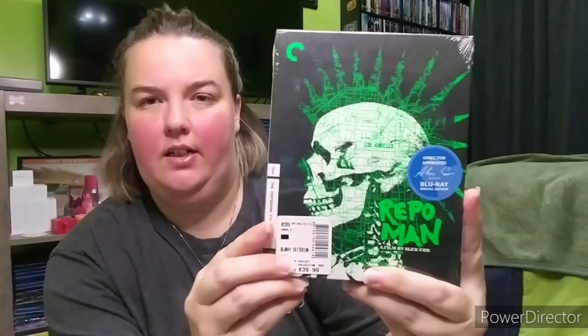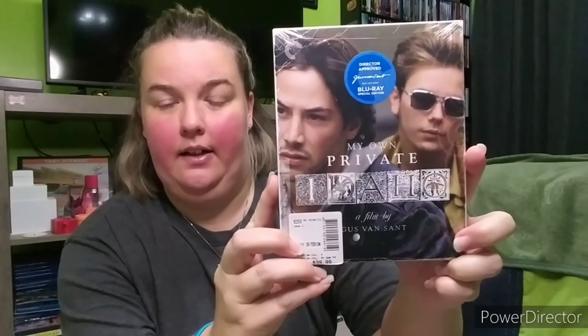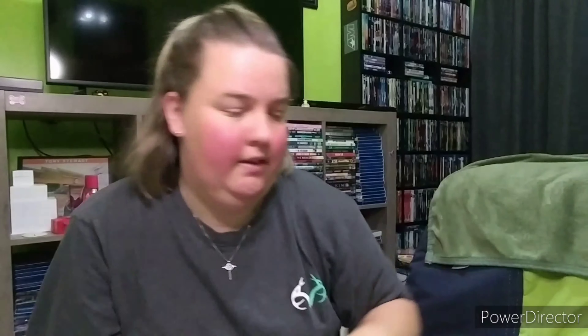These two he got from Barnes & Noble. He picked out Repo Man — we already had this on Blu-ray in regular form, but he loves this Criterion edition. When he saw it he had to pick it up right away. Love the colors on that one. And then the final Criterion is My Own Private Idaho with Keanu Reeves and River Phoenix. So those are all his Criterions this time around — some good ones.